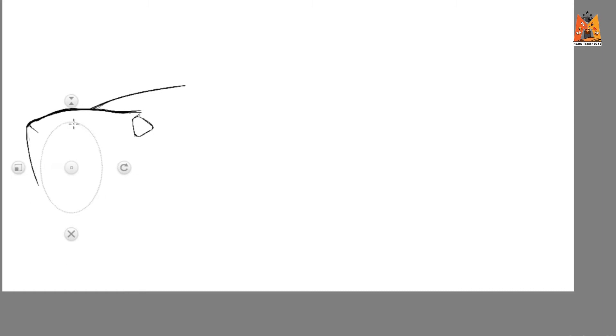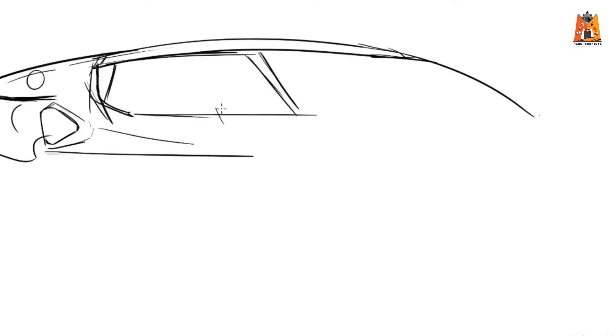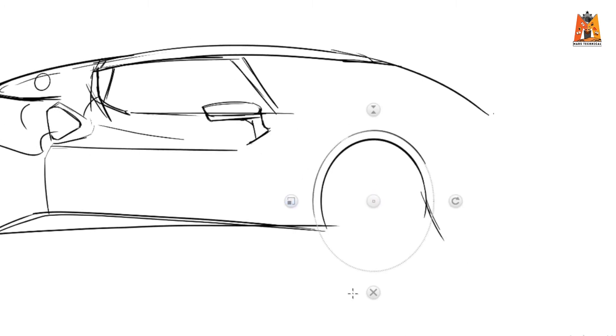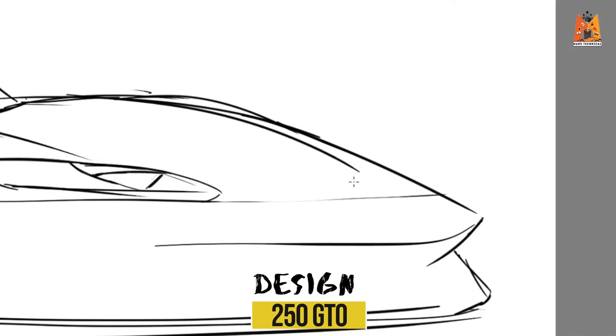As you are watching on your screen, this is the Ferrari 296 GTB. It's got this beautiful back — the flying buttress — which is typical of all the Ferraris of the past. It gives a tribute to the 250 GTO, which was a very successful car in its era.